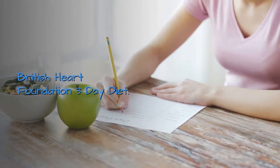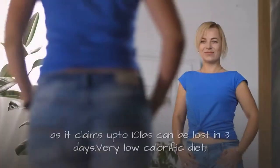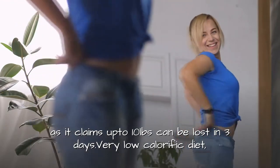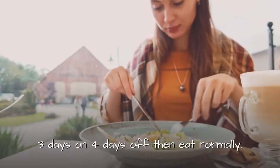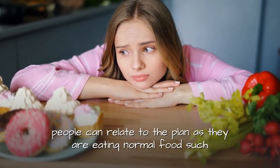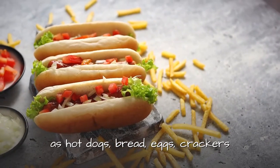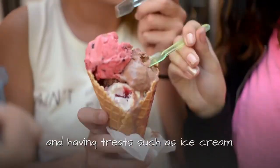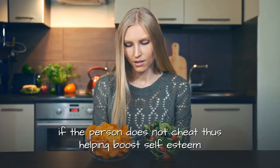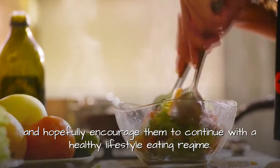British Heart Foundation 3 day diet. The popular British Heart Foundation 3 day diet has been around for many years as it claims up to 10 pounds can be lost in 3 days. It is a very low calorific diet — 3 days on, 4 days off, then eat normally. This diet is popular because people can relate to the plan as they are eating normal food such as hot dogs, bread, eggs, crackers, and having treats such as ice cream. The weight loss diet plan is designed to lose weight quickly if the person does not cheat, thus helping boost self-esteem and hopefully encourage them to continue with a healthy lifestyle eating regime.